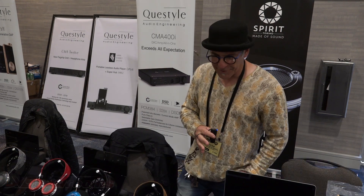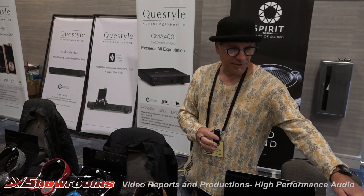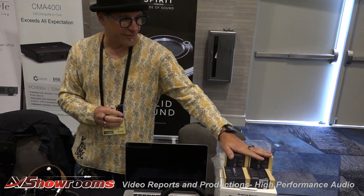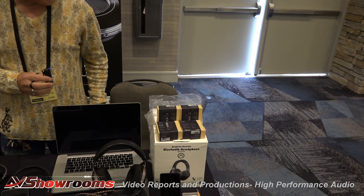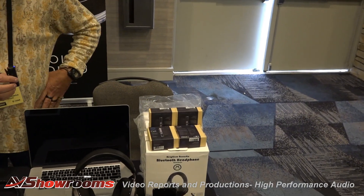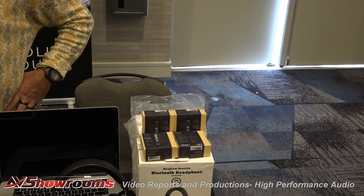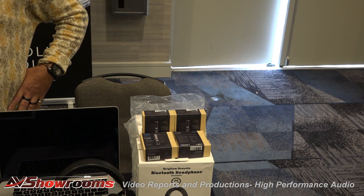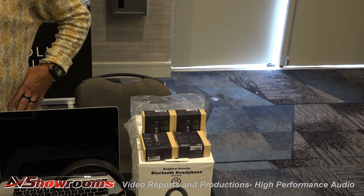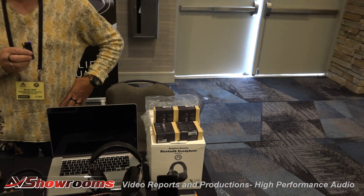Good to see you, Peter. I'm actually showing two different companies. Headsonix, which is my distribution company, and we're doing the BlueWave — little DAC amplifiers for cell phones that will allow you to turn your cell phone into a digital audio player. It's Bluetooth 5.0 and has AptX HD. It's the only device on the market currently that has AptX HD, so you can do very good sound with a cell phone with it.